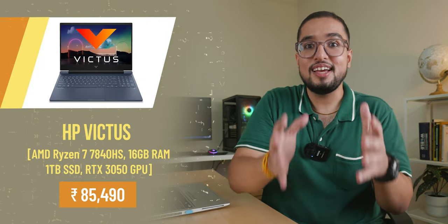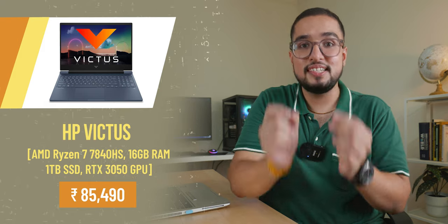If your budget is around 90,000 rupees, you can consider the HP Victus with a Ryzen 7 7840HS, which comes with an RTX 3050 with 6GB VRAM.